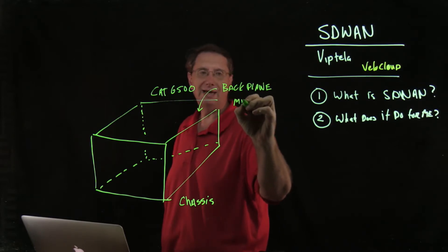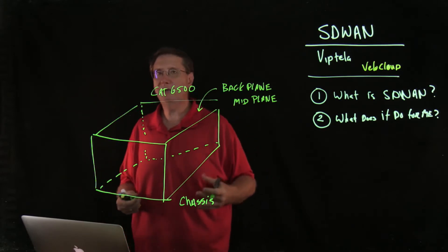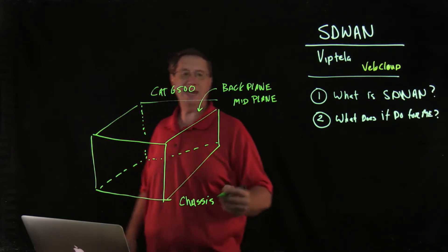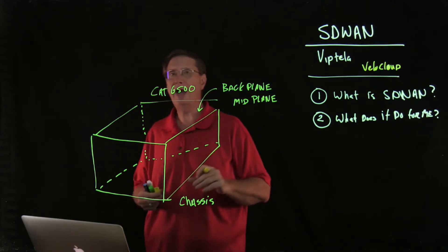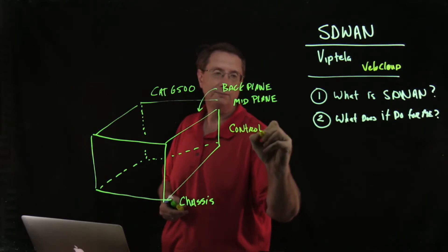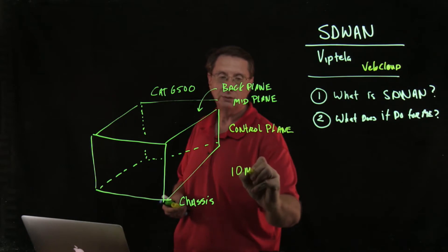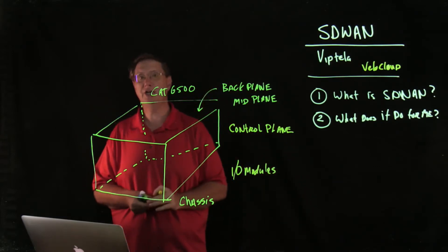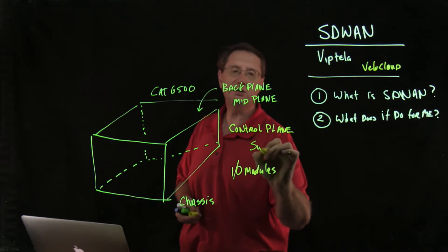Sometimes you'll hear the term 'midplane' used to describe this motherboard or integrated circuit that has slots and modules for things to plug into. The things we plug in include control plane modules — the brains of the operation — as well as input/output or I/O modules that we integrate into this chassis to allow it to actually function.